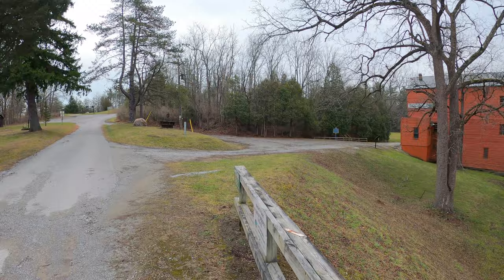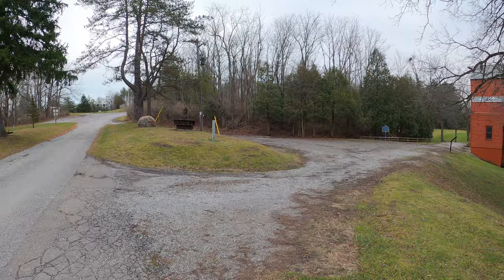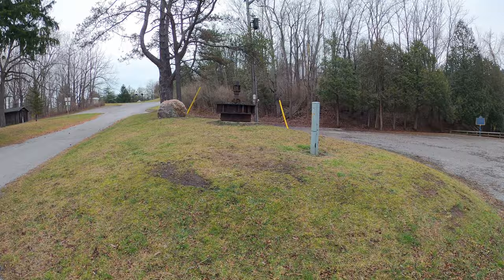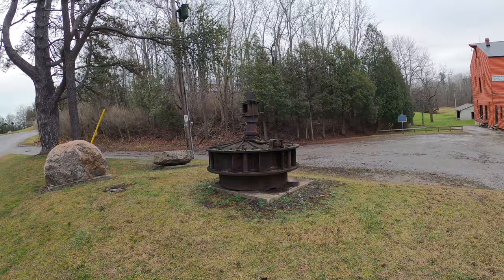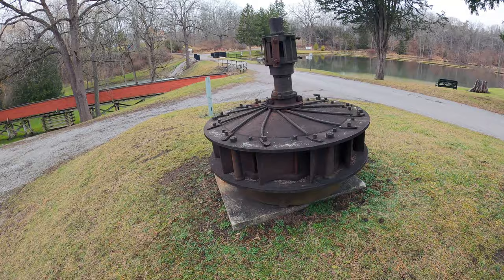This looks like a water wheel or a turbine of some sort. You can see the flutes on it for capturing the water — that's a piece of technology. It's very small though; I would have expected it to be bigger.